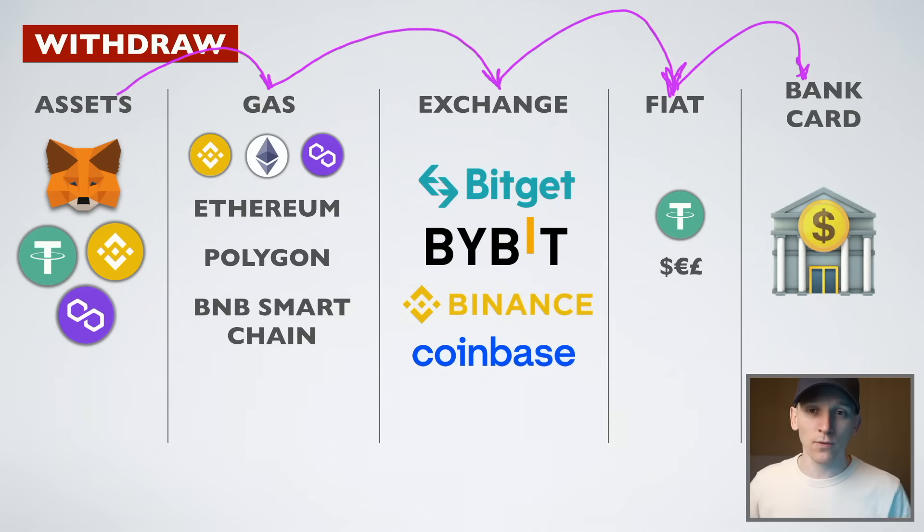I'll also leave full tutorial videos for all of those exchanges so you can see how to get set up with accounts and how to do your KYC. If you want to deal with fiat currency, you absolutely 100% need KYC on those exchanges — your ID card and bank details need to all match up.